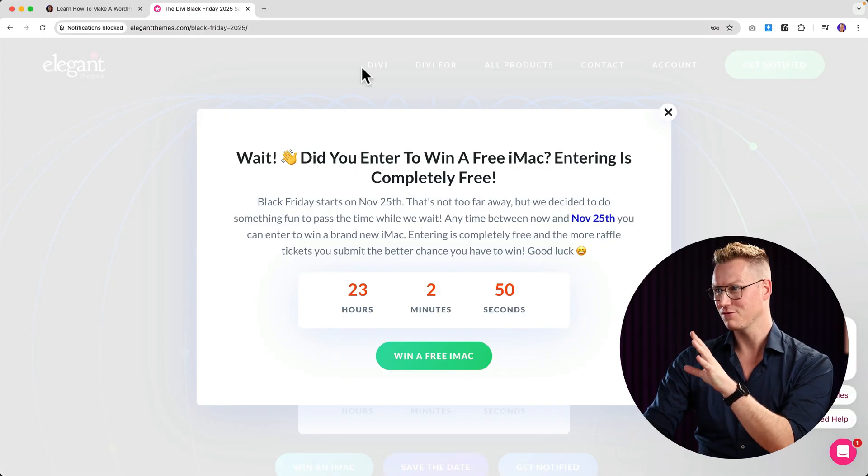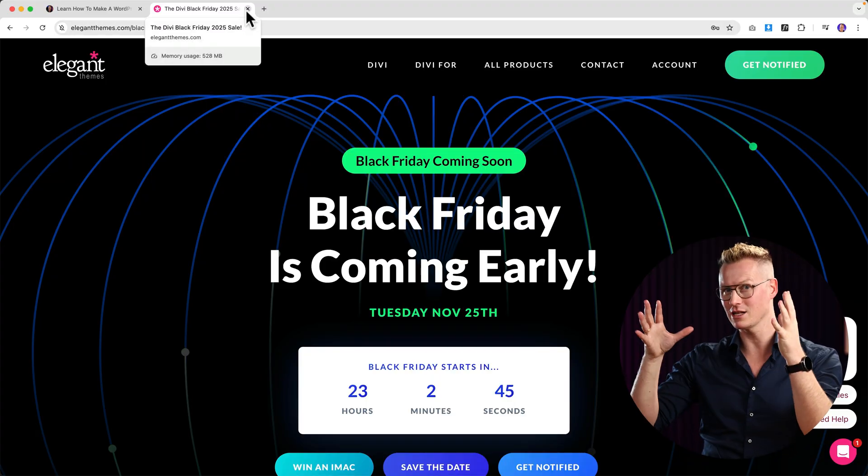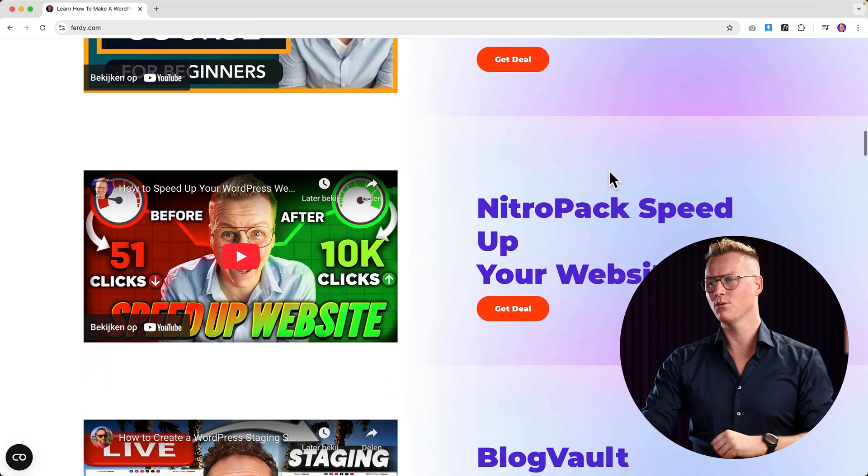If you want to get the Divi builder, soon I will make a tutorial about it. Divi can help you to create complete websites. It looks like Elementor and it's becoming better than it was. I hope it will be a real competitor with Elementor so they'll fight with each other and both become better and better — and we are all the winners.